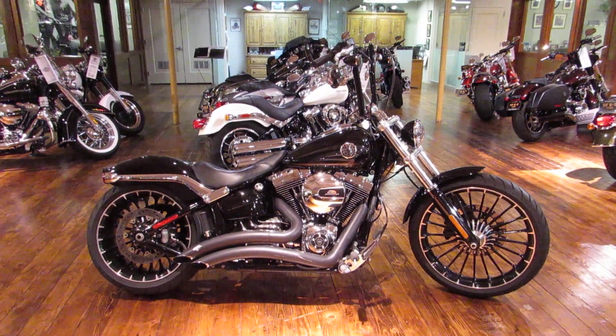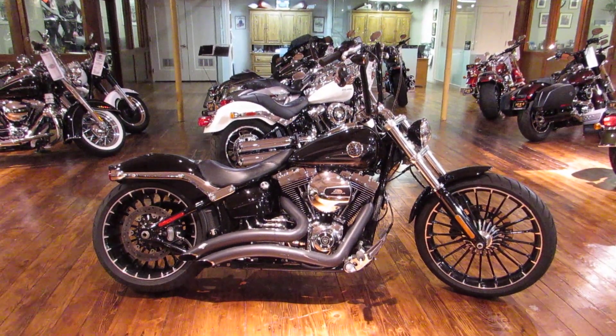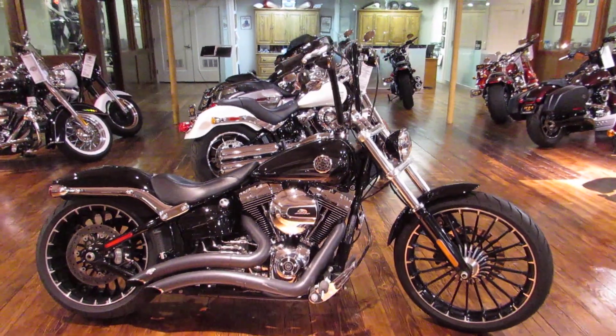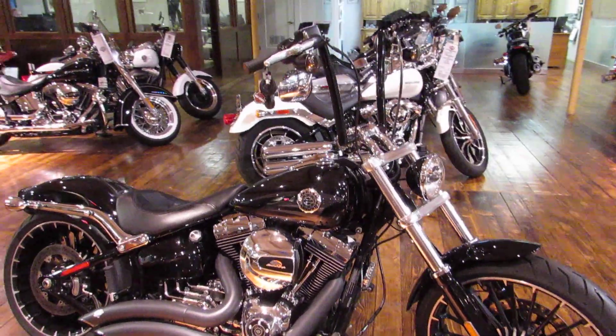What's happening guys and gals, Chris here with San Francisco Harley-Davidson, the Bay Area's finest Harley-Davidson dealership. Today we're going to take a look at a super clean 2017 Softail Breakout.